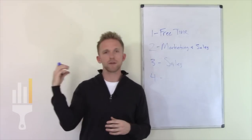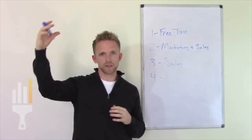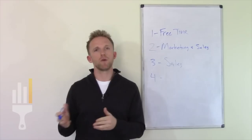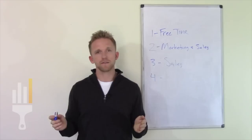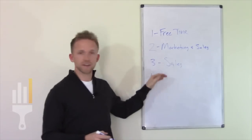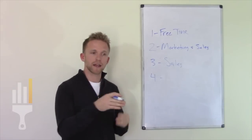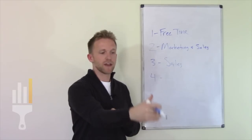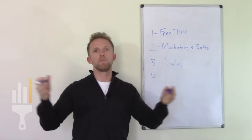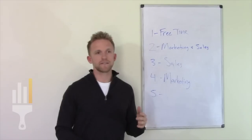Once we've covered sales, the next thing is — now that you're really good at sales — we want to continue to get more and more leads for the business so you can do more and more sales. As you fill up your schedule with sales, there may be a point where you're completely booked, and then we might need to start hiring sales people to go out and do all those estimates for us. In the fourth video, we're going to look at how to generate enough leads to book our schedule and, once you hire sales reps, even more leads.